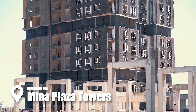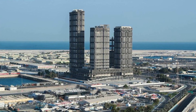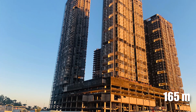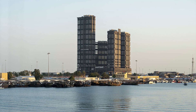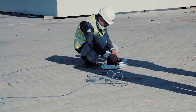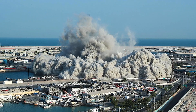Next is the dramatic demolition of the Mina Plaza Towers in Abu Dhabi, UAE — a record-breaking feat that left the world in awe. Standing at a towering 165 meters, these four high-rise blocks were a prominent part of the Zayed Port skyline. Engineers used thousands of detonators to bring down the massive buildings in less than 10 seconds with pinpoint accuracy.